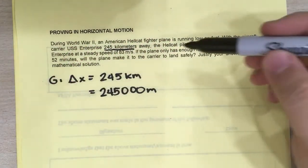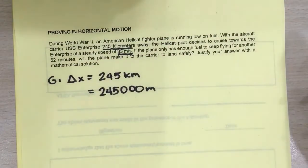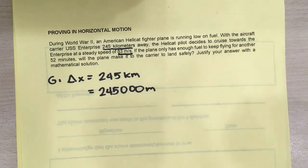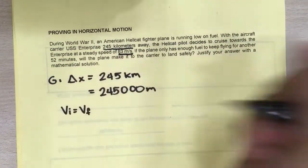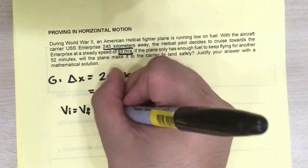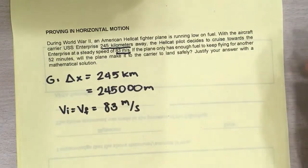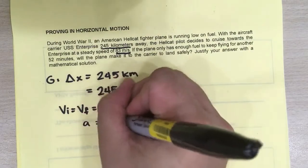What else are we given? We're given 83 meters per second — is this a VI or a VF? Well, it says the plane is cruising at a steady speed. Therefore, it is both the VI and the VF. Your speed does not change, and therefore initial velocity is equal to final velocity, which is equal to 83 meters per second. We also know it's a steady speed, and therefore the acceleration is also zero.